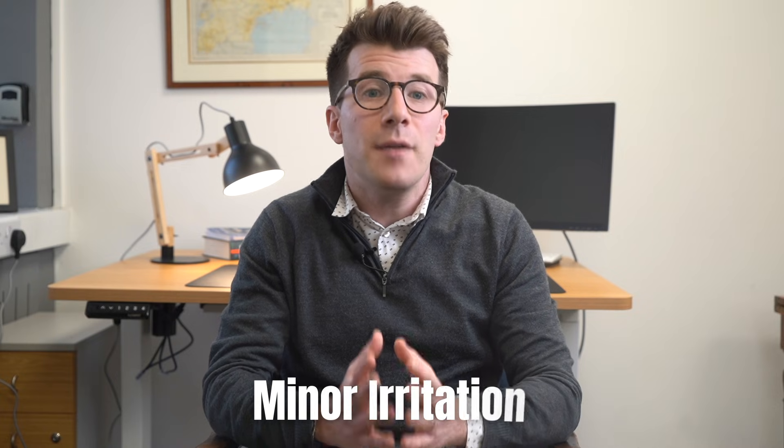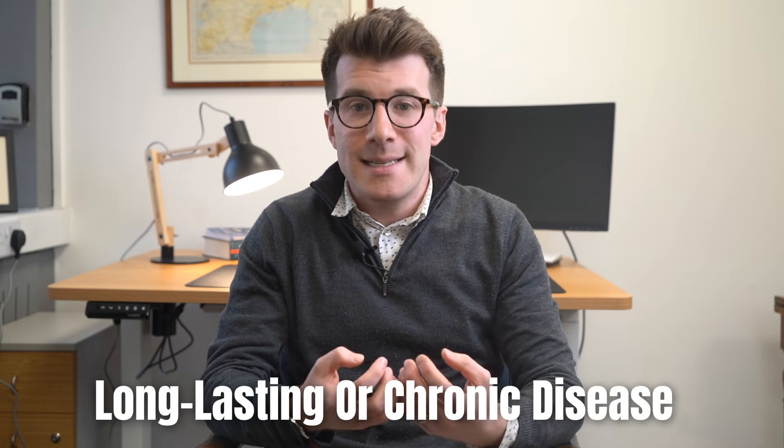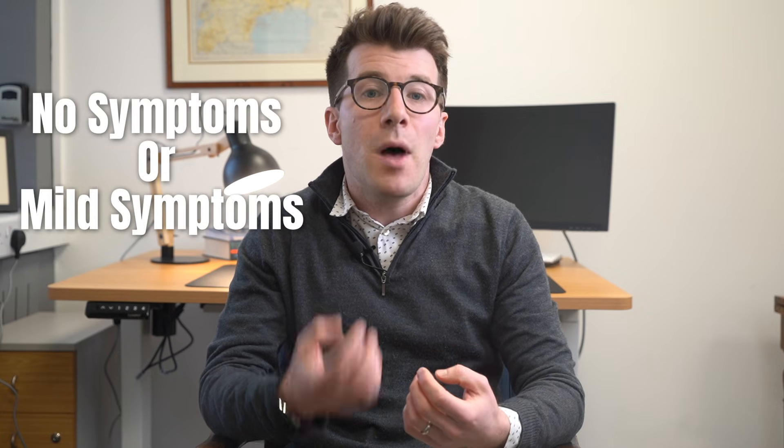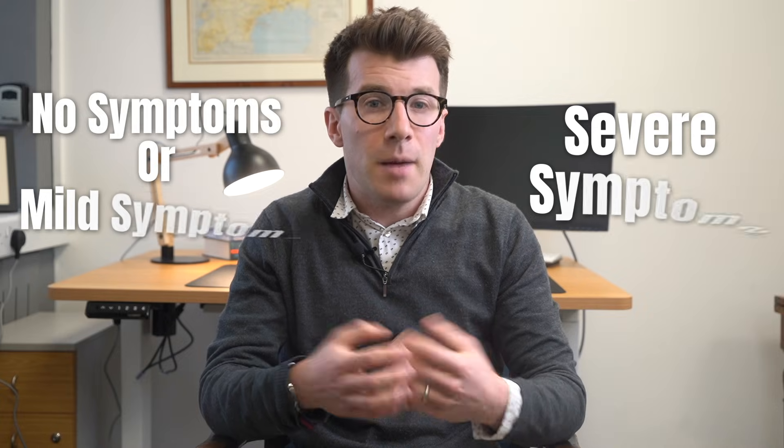In terms of the severity of psoriasis, it varies greatly from person to person. For some people it's just a minor irritation, but for others it can have a really big impact on their quality of life. It's also important to mention that psoriasis is a long lasting, or chronic disease, that usually involves periods when you have no symptoms or mild symptoms, followed by periods when the symptoms are more severe, or they flare up.